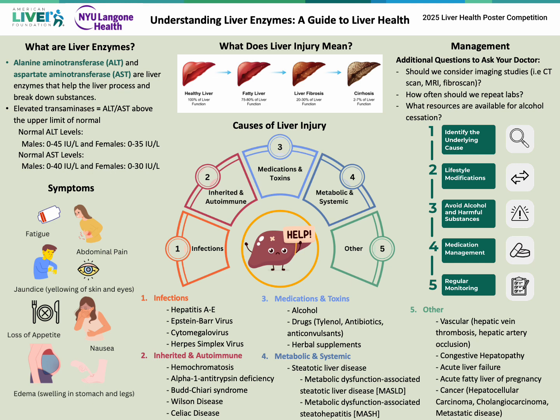There are many different causes of liver injury and elevated liver enzymes. Various viral infections and inherited and autoimmune conditions heavily affect the liver. One of the most common causes of liver injury includes medications and toxins. The number one toxin known to cause liver injury is alcohol. Other common offenders include Tylenol and some antibiotics.